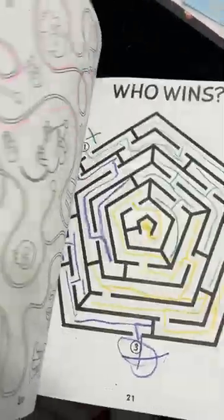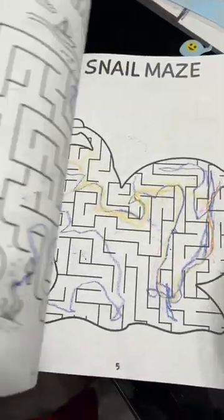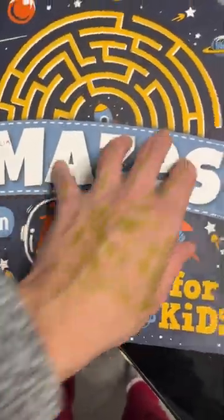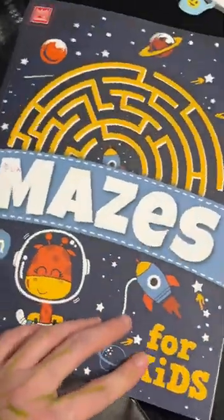It kept Mekito busy for about a month — every day or so she'll do a couple of mazes at once. So it was worth it because it got so much play indoors, and it also works on lots of skills for kids that they need to develop. So if your kids are into mazes, you might want to consider this purchase.